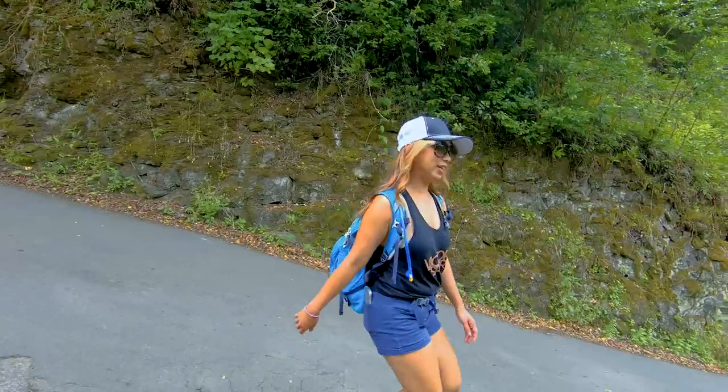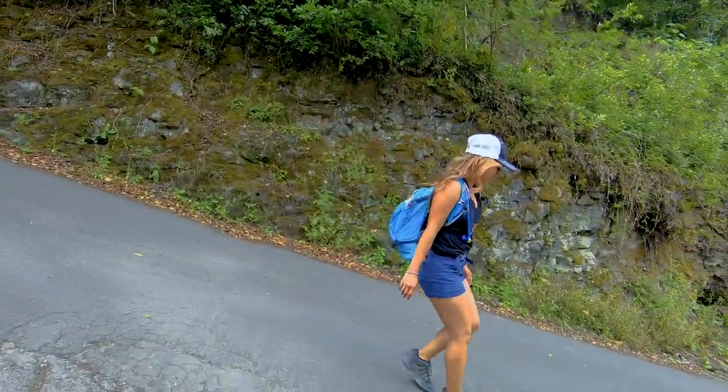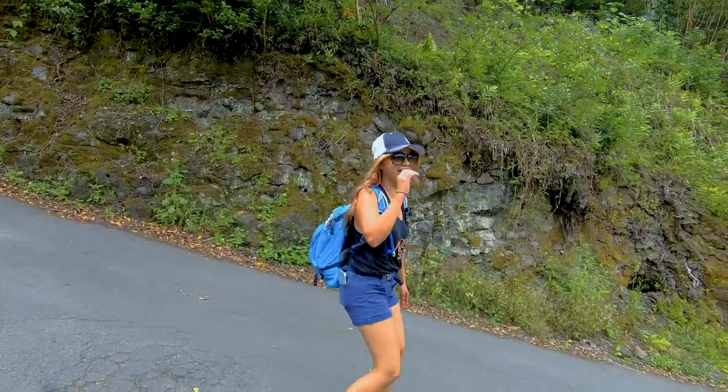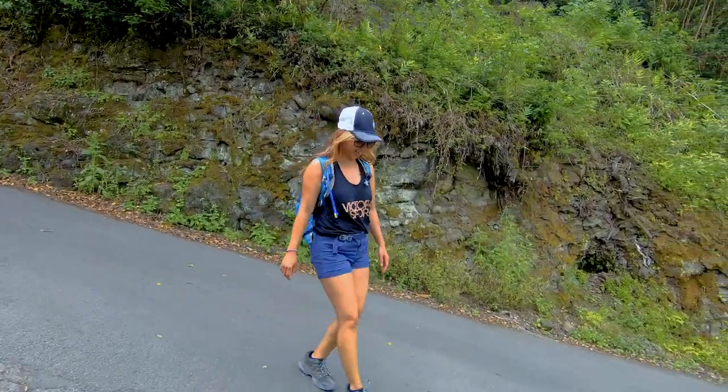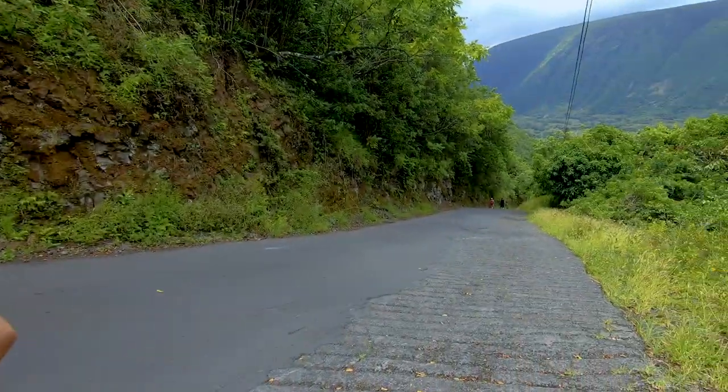I was doing my best to hold the camera level just to give you some sort of an idea of how steep this hill really is. I just don't feel like it even does it justice, so it's one of those things you just need to kind of see to believe.